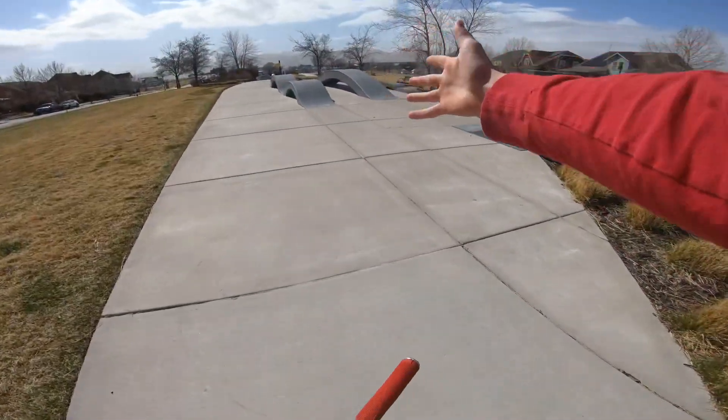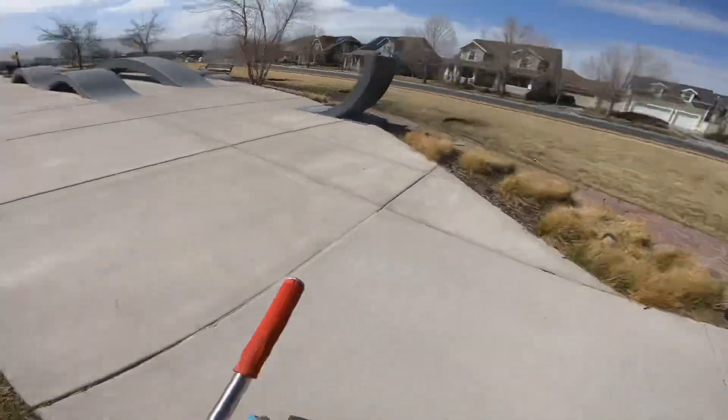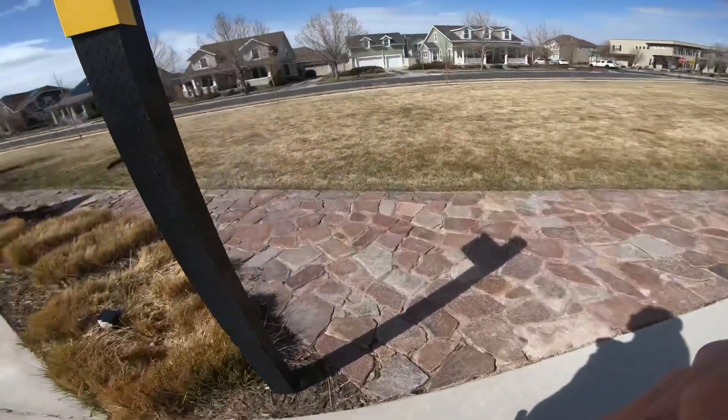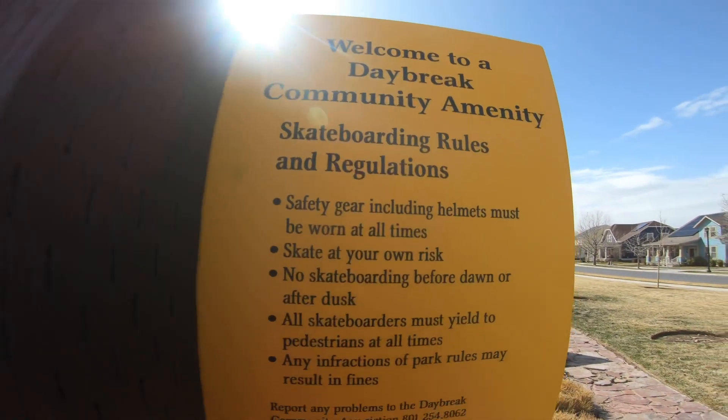And that's pretty much it — the entire skate park, the entire street spot, not really sure what to call it. They have this sign over here though, it says welcome to Daybreak Community Amenity. I'm not sure what amenity means.